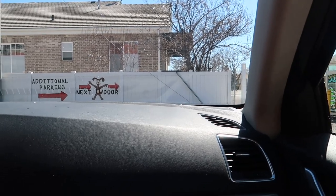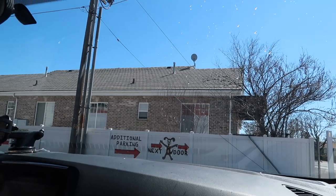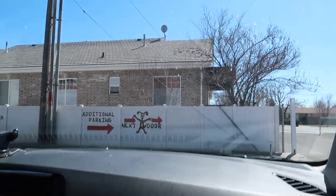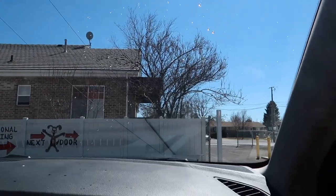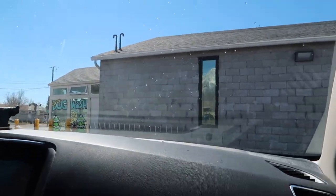I love that car wash — me too. Definitely come here — 8th South Car Wash in Orem. 8th North probably has a good car wash too, but we're talking about the 8th South one. That's where we are. Amazing car wash — and they have a dog wash in case you need to know.